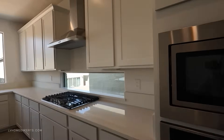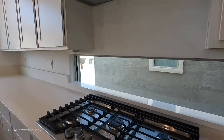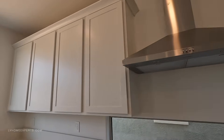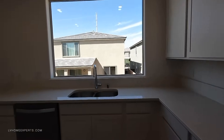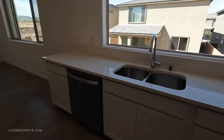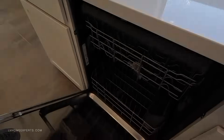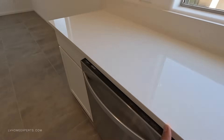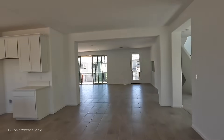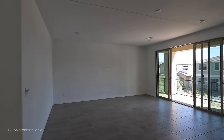We've got a Whirlpool/KitchenAid appliance package — 36-inch five-burner cooktop. Love the fact that we've got this window, and right above here we have the hood. There are a little minor scratches here and there, but since the builder still owns the property we will definitely negotiate to have those items fixed. Looks like the dishwasher has been run and tested. The tile is 12 by 24 porcelain with a beveled edge.